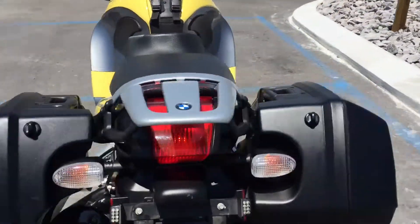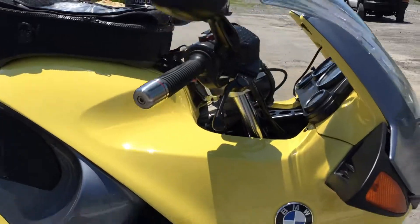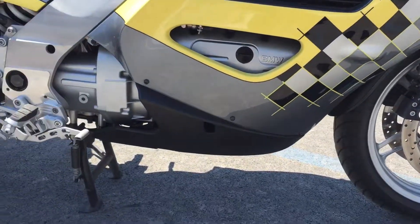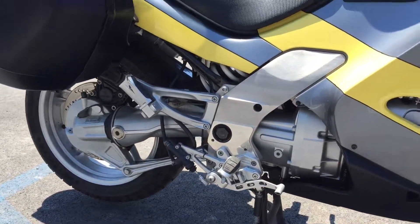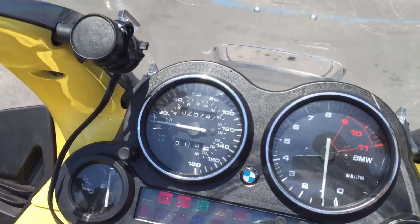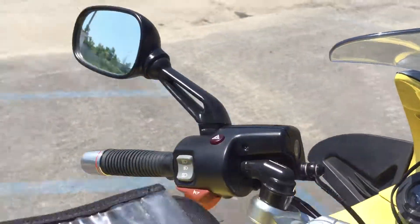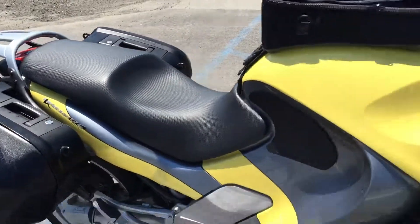The wheels look good. The right-hand side of the bike is clean. 28,737 miles. Power port, tank bag, BMW side cases.